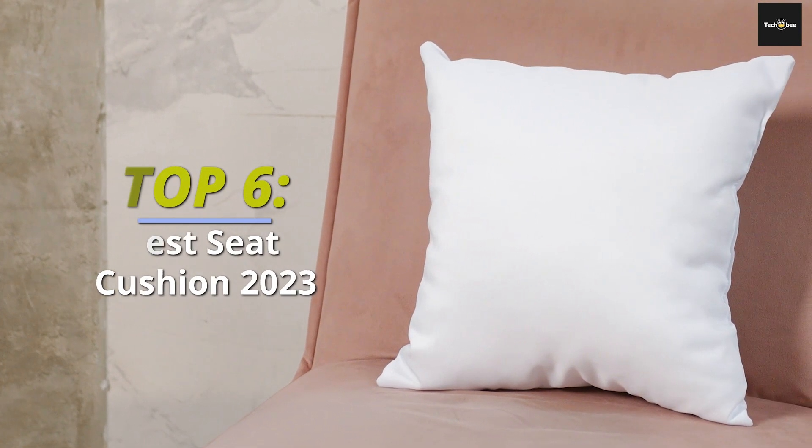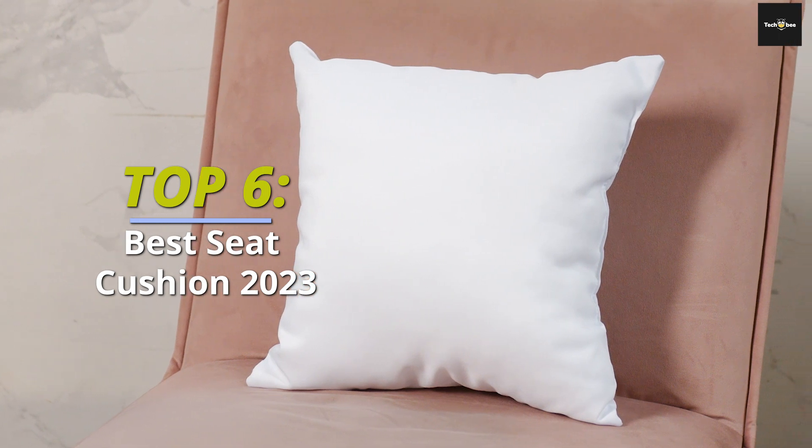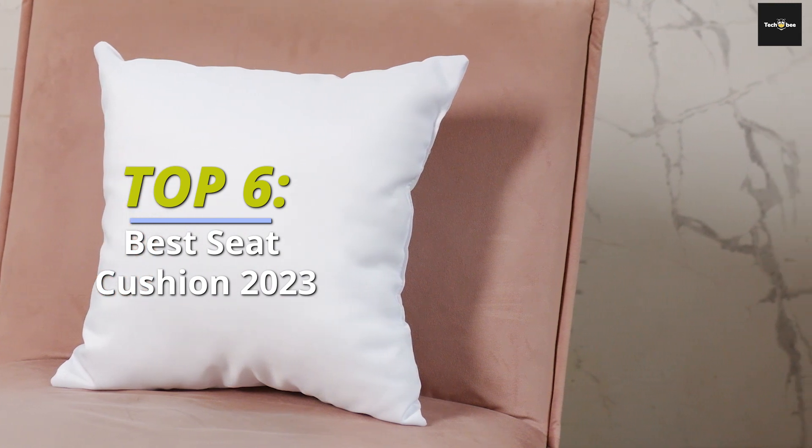Hello everyone, and welcome back to our channel. Today, we've got an exciting video in store for you. We'll be diving into the world of comfort and pain relief as we present the best seat cushions of 2023.